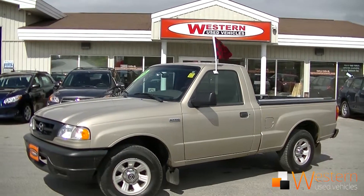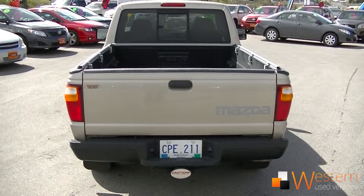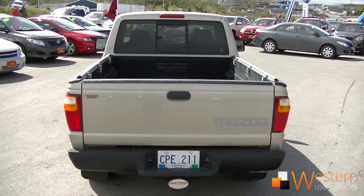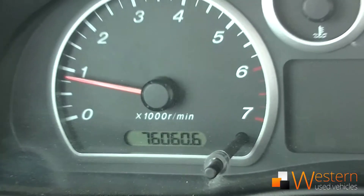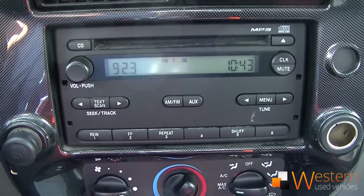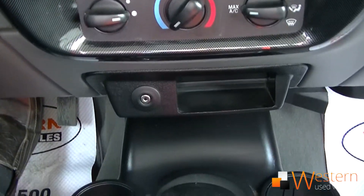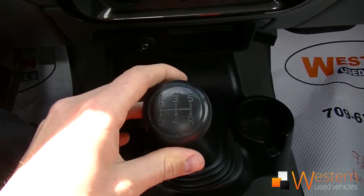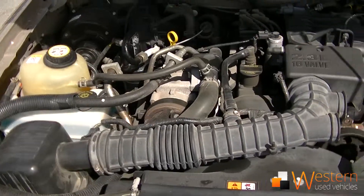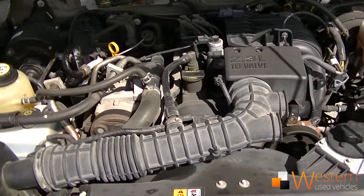Howdy folks, Zach Thomas here at Western News. We just got this 2008 Mazda B pickup with just over 76,000 kilometers on it. This vehicle comes equipped with roll-up windows, a CD player with AM, FM, and auxiliary input, as well as air conditioning. This truck has a five-speed manual transmission and a 2.3-liter four-cylinder engine that gets 10 liters per 100 kilometers in the city, eight on the highway.